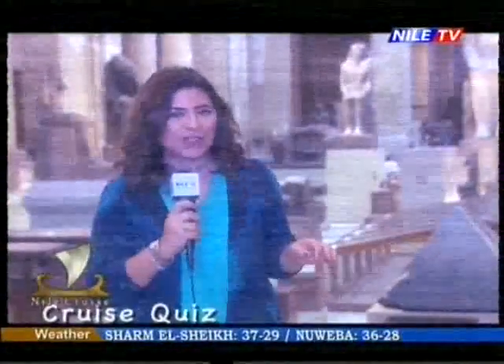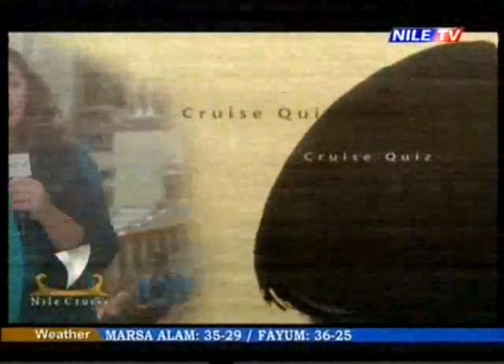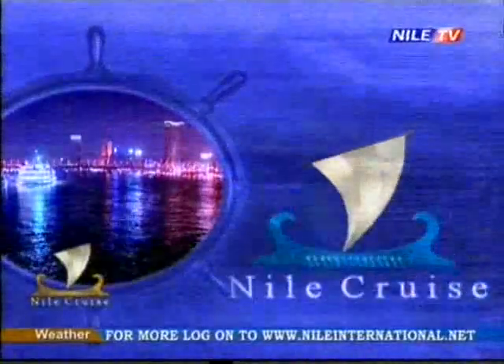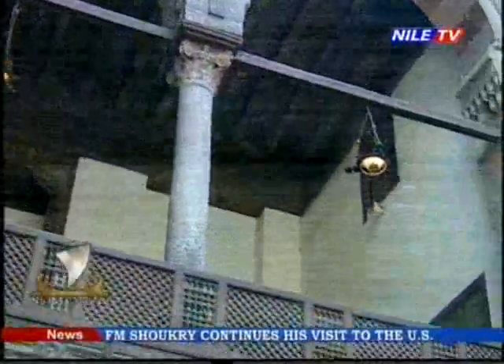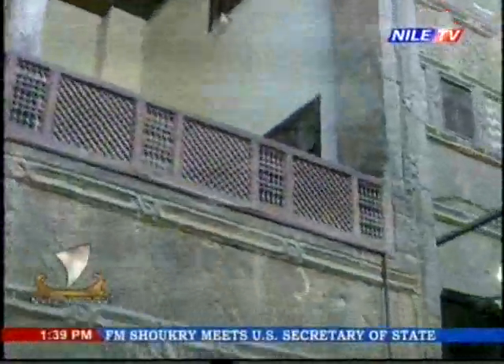By this we reach the end of our segment today, of Cruise Quiz. Thanks for watching and please stay tuned. Welcome back as we're coming to you from the courtyard of the house of the area that leads to the 17th century.